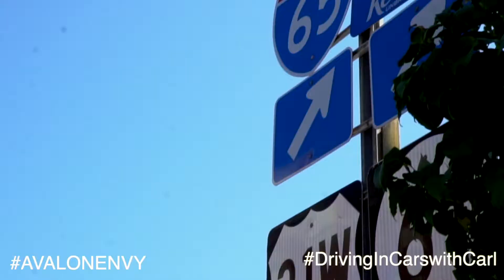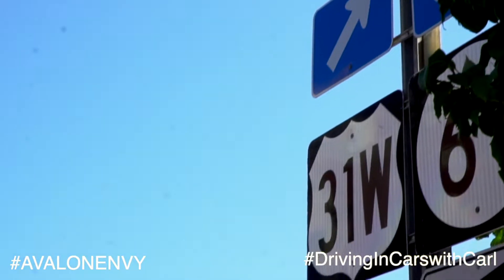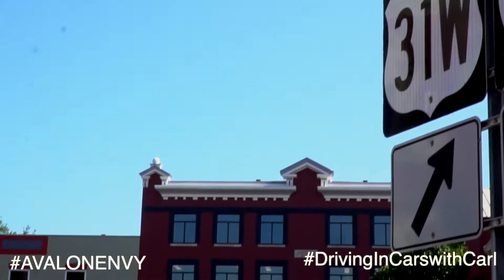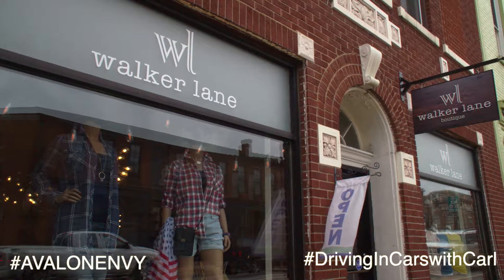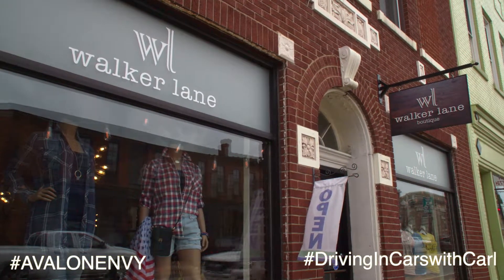We hear people all the time say that we have amazing shopping in Elizabethtown. People that live in Elizabethtown typically don't promote our shopping, but people that visit here from other communities — we have a reputation for having some good shopping. So we've left the historic district of downtown and we're just a short mile or so from the actual sports park.